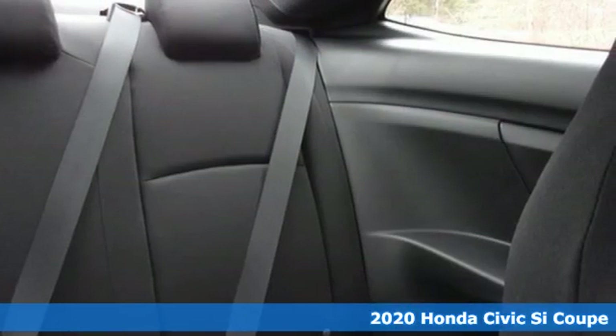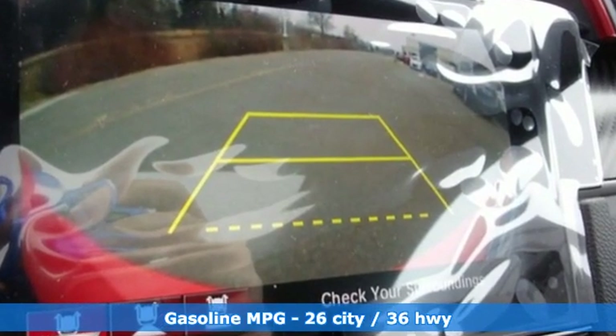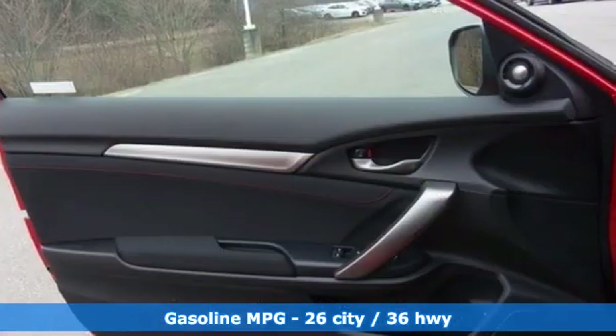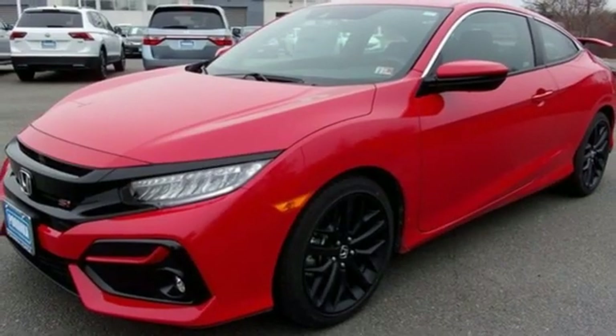Features include streaming audio, power heated mirrors, dual-zone climate control, doors and push-button start proximity key, and front heated bucket seats.